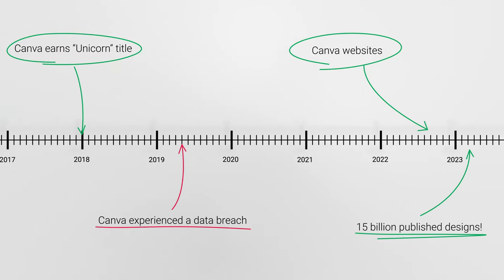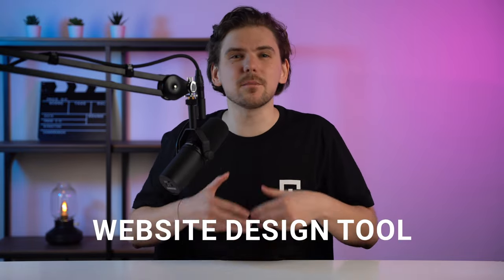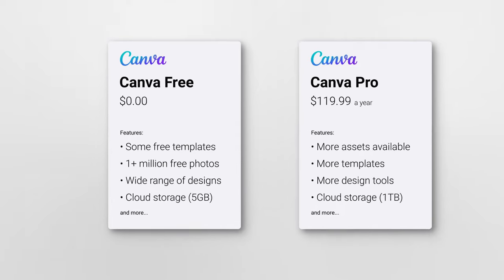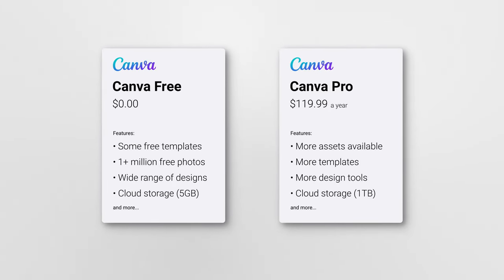So let's first talk about price. We need to establish one very important thing: Canva is design focused. I would maybe even call Canva a website designing tool and not a builder in general terms. So when discussing pricing, there are only two plans — the Canva free website and the premium plans. How does that even work?